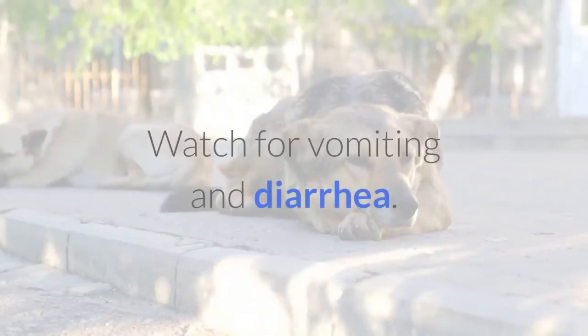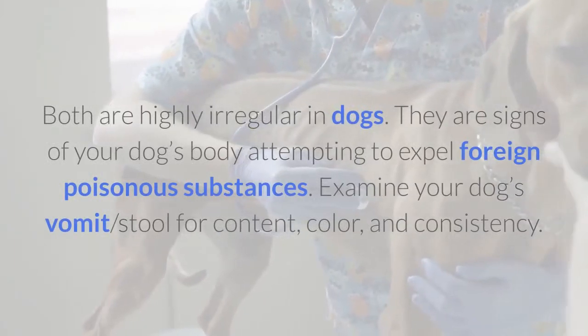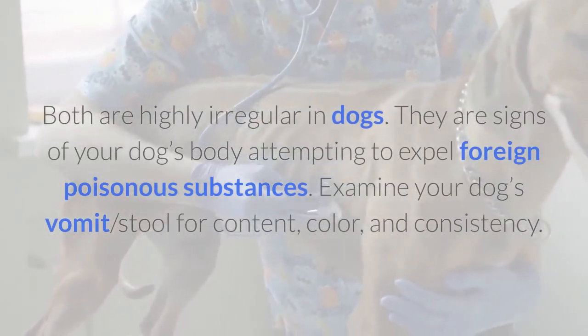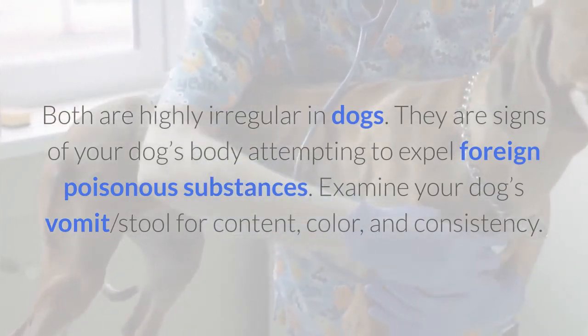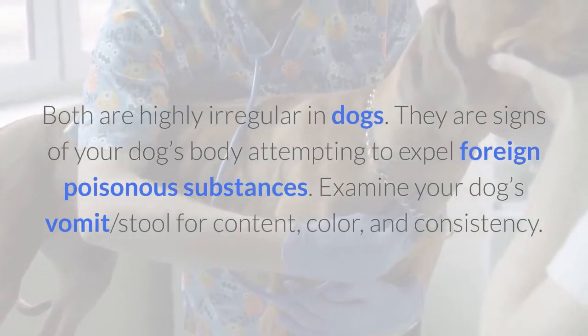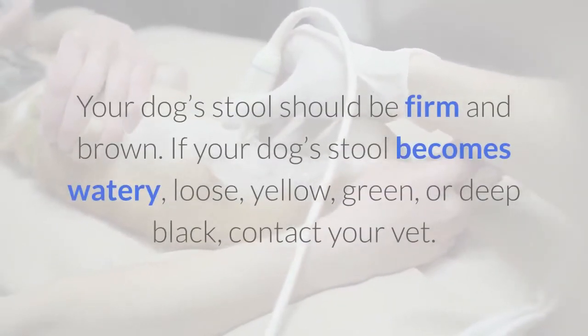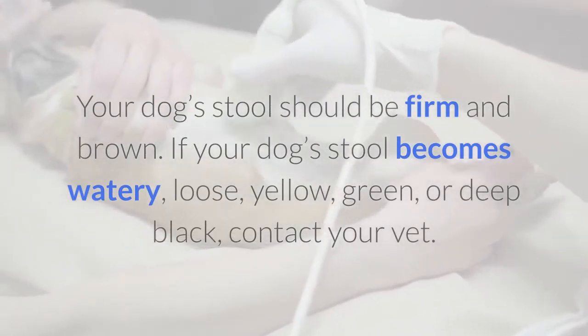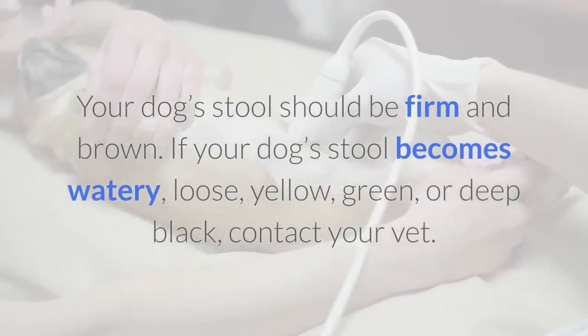Watch for vomiting and diarrhea — both are highly irregular in dogs and are signs of your dog's body attempting to expel foreign poisonous substances. Examine your dog's vomit and stool for content, color, and consistency. Your dog's stool should be firm and brown. If your dog's stool becomes watery, loose, yellow, green, or deep black, contact your vet.